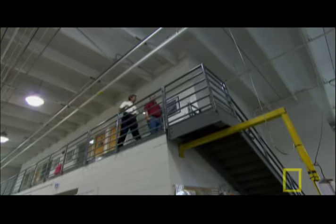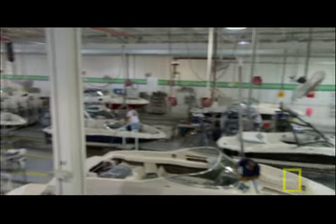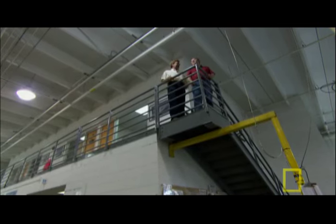Marshall, welcome to Sea Ray's Teleco Lake facility. The factory's about 230,000 square feet. We employ about 630 people. This is utterly fantastic.